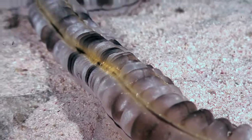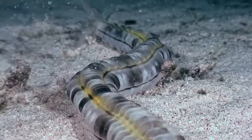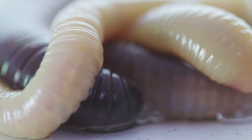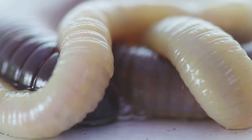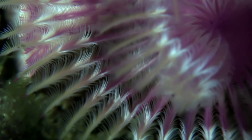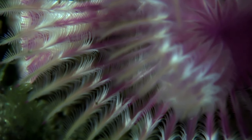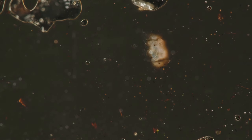Each segment can move independently, which is crucial for navigating through the complex underwater environment. The body of a clamworm can be broadly divided into three main regions: the head, the trunk and the tail. Each region has specialised structures and functions that contribute to the worm's overall survival and efficiency. The head, or prostomium, is packed with sensory organs and feeding apparatus essential for the worm's interaction with its environment.